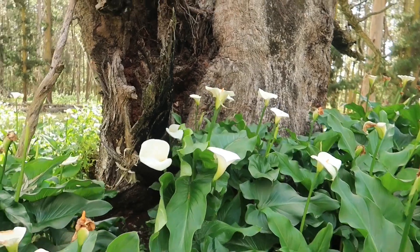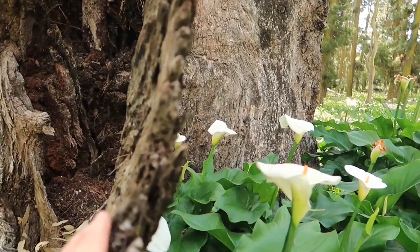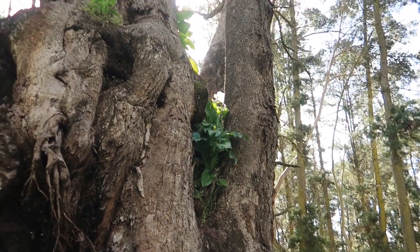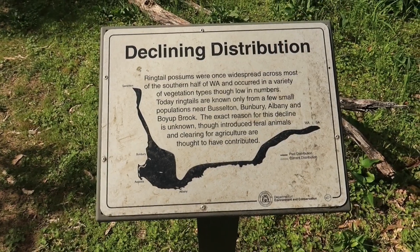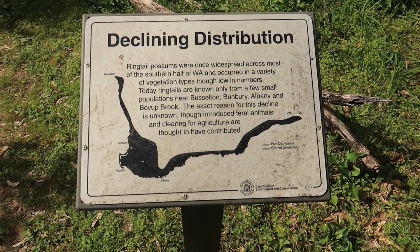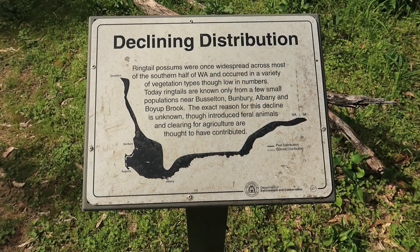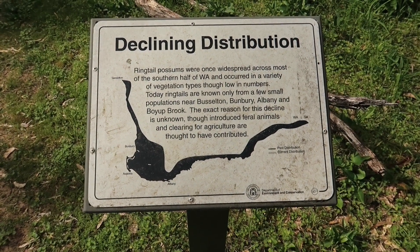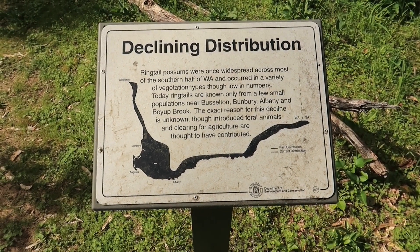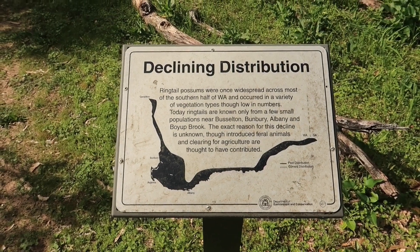Not only the lilies around the bases of the trees — you can see some of the bark hanging off the tree there. They're even invading the trees up there, starting to grow up the trees. There's another sign there talking about the ring-tailed possums, and the exact reason for the decline of them isn't known — introduced feral animals and clearing for agriculture. I'd say that's probably about the same thing that's affecting the forest: feral animals, clearing for agriculture, and these lilies which are now out of control in the forest.